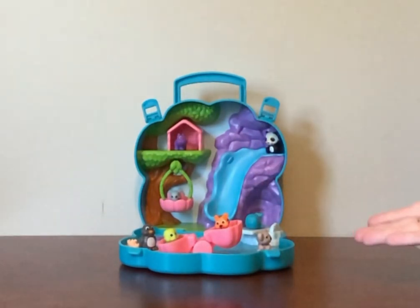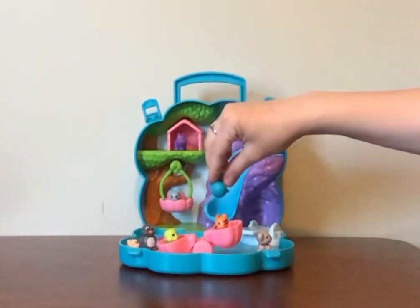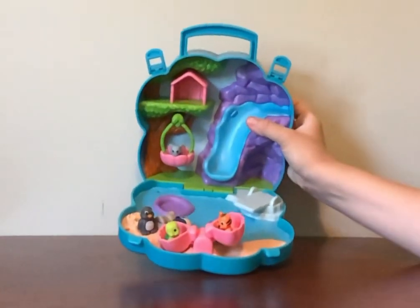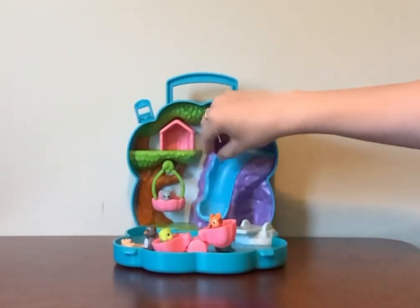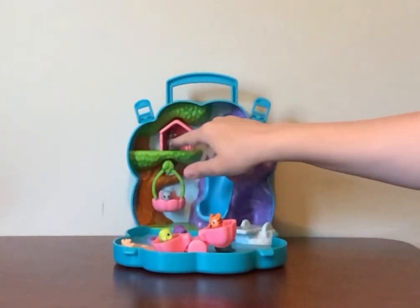This is great for pretend play. It has a seesaw, a diving board, a little raft, sand for them to play and make a castle, a swing, and a slide where you make them go down into the water. There's also a little house up top.